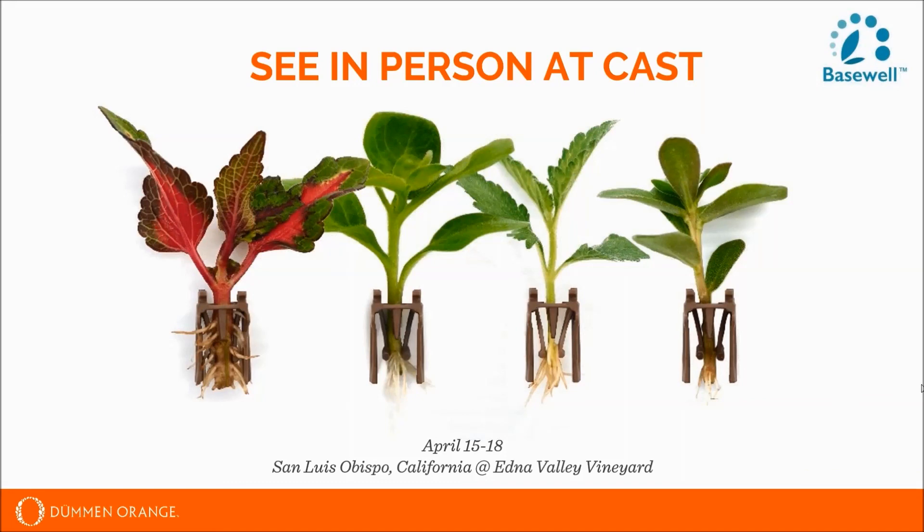Do you foresee issues with the Q37? At this time, no. We are in conversations with the USDA and that has not been raised as a concern. Is the product that holds the cutting biodegradable? Yes, it is — it should degrade within 10 to 12 weeks of transplant into the container.